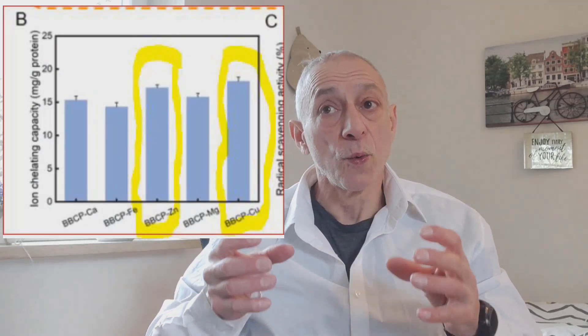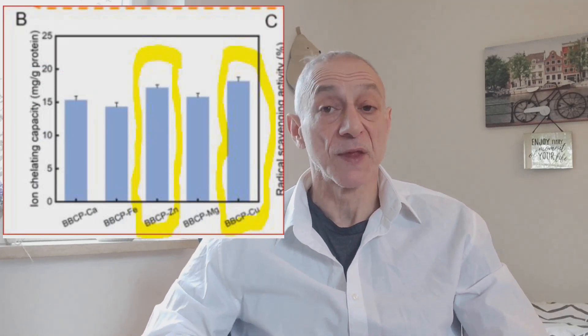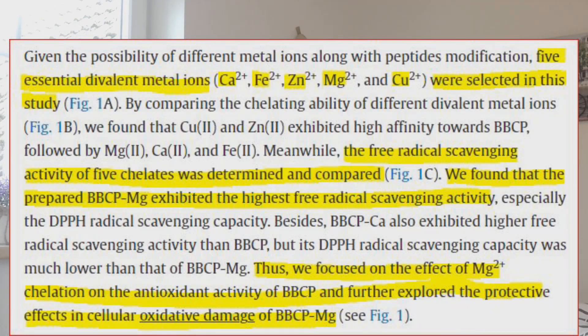In this study, the researchers wanted to see if they could improve the antioxidant activity of collagen peptides by adding different types of metal ions to them. They chose five particular metal ions to test: calcium, iron, zinc, magnesium, and copper. They found that copper and zinc work well together with collagen peptides, followed by magnesium, calcium, and iron. However, when they tested the free radical scavenging ability of the five different types of collagen-metal-ion mixtures, they found that the collagen and magnesium combination was the best at eliminating free radicals. The collagen peptide with calcium combination also worked well, but less effectively than the collagen peptide with magnesium. So, they decided to focus on how collagen peptides and magnesium could protect cells from damage caused by oxidation.